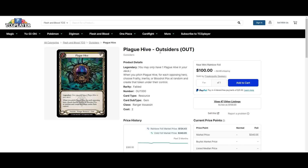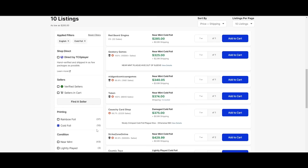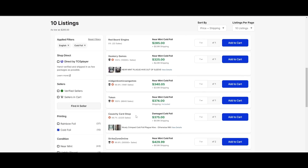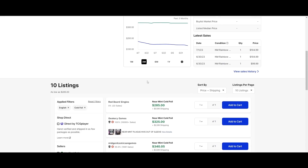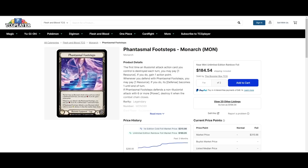Plague Hive — another Outsiders card at its low. Plague Hive is $100 for the cheapest rainbow foil, which is crazy. Cheapest cold foil is $285. I've always liked this card — it's cool, flavorful, and a good card. So for $100, I think it's probably worth it.